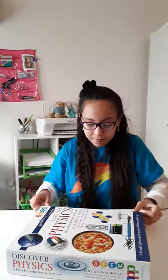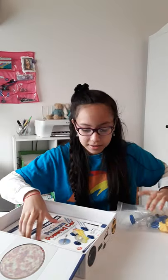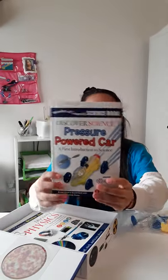So let's get to it. Okay, so first we have this thing, but I don't know what it is. Oh, it looks like it's a pressure-powered car. Cool. We will build that later.